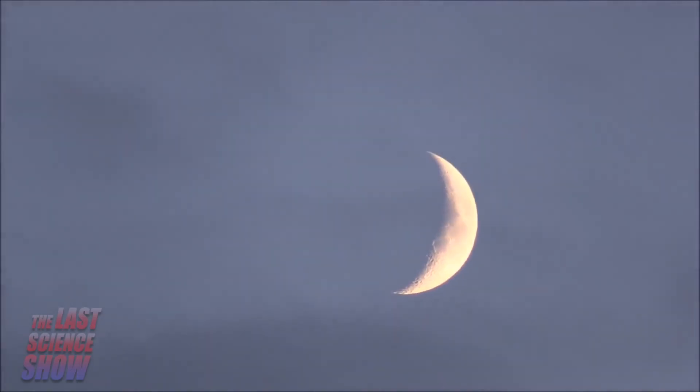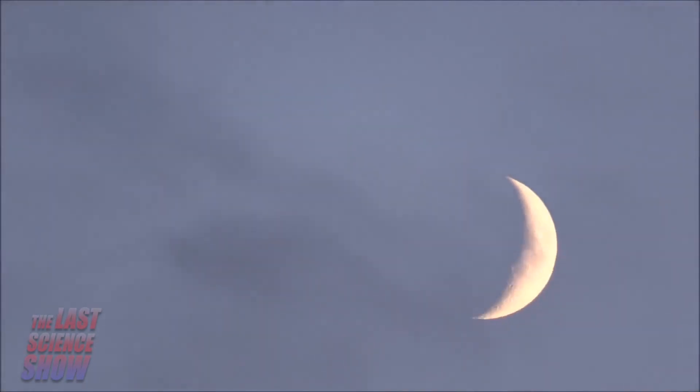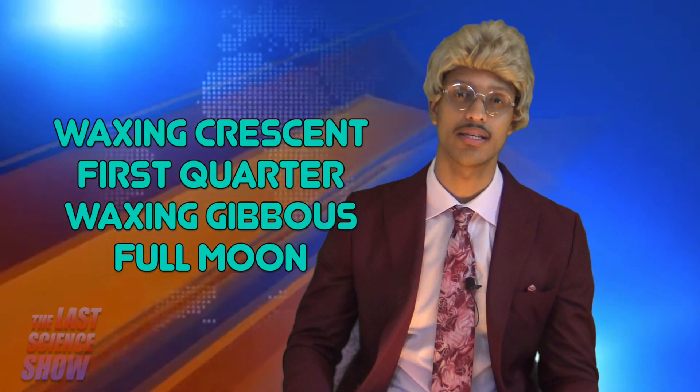A common misconception is that phases of the Moon are caused by Earth's shadow. During a new Moon, the Moon rises and sets during the day, resulting in no visible Moon at night. For the next two weeks, increasing amounts of the illuminated side of the Moon become visible. These phases are called waxing crescent, first quarter, waxing gibbous, and full Moon.